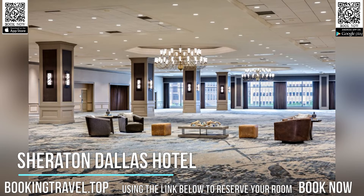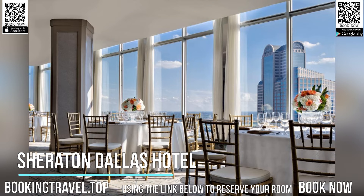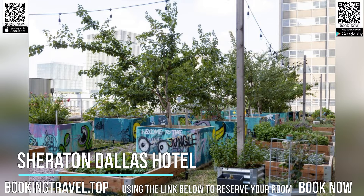You will find a 24-hour front desk. Dallas World Aquarium is 0.6 miles away, while John Fitzgerald Kennedy Memorial is 0.7 miles from the Sheraton Dallas. Book now at the best price guaranteed, using the link below to reserve your room.